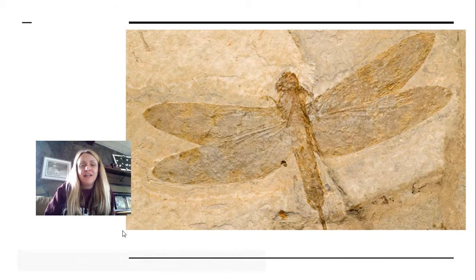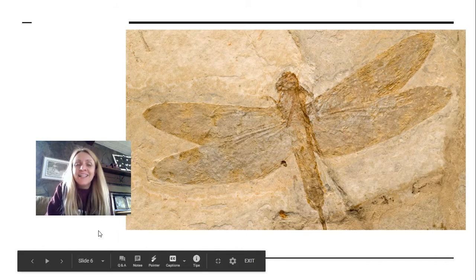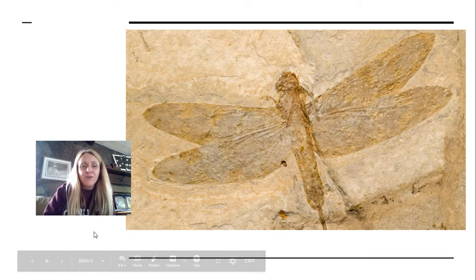This is a really ancient fossil. I don't have one of these at school, but this is pretty cool. And if you guessed dragonfly, you are correct.